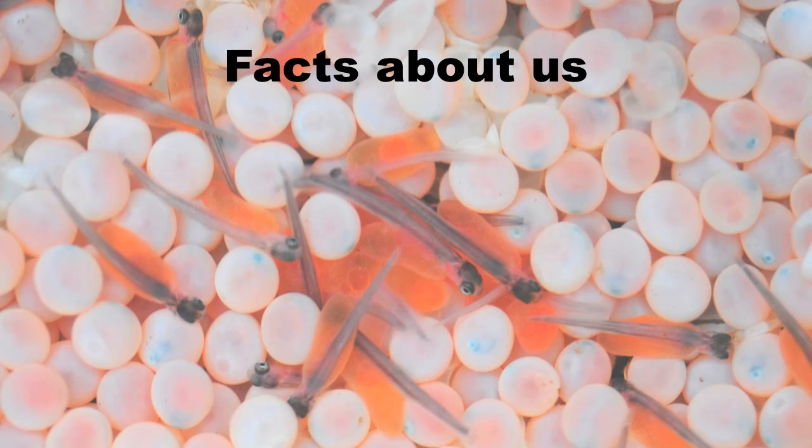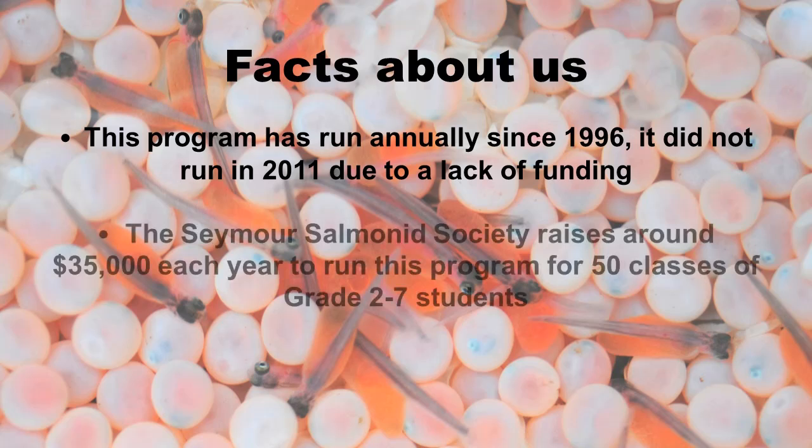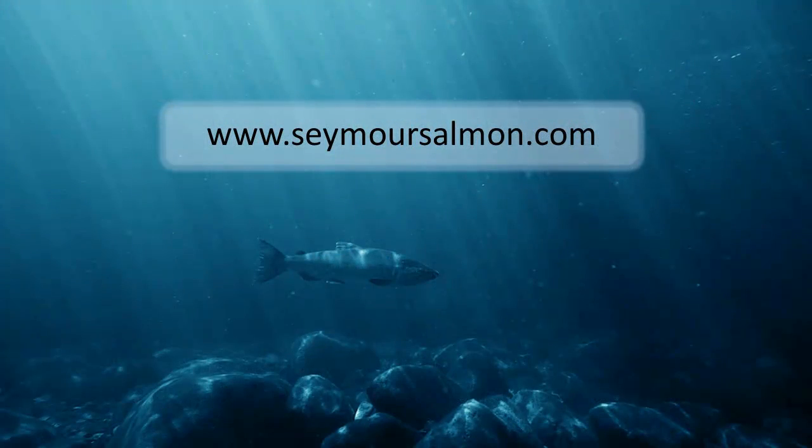Through fundraising, over 1,000 new elementary students come to visit us each spring to take part in Journey Down the Seymour free of charge. Help us continue to educate our youth about local salmon species and to grow a culture of conservation.